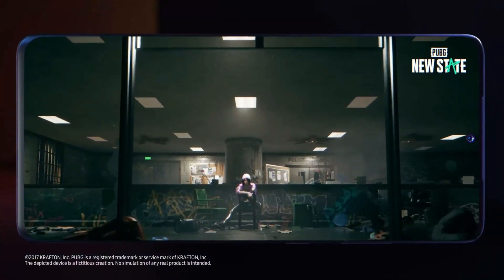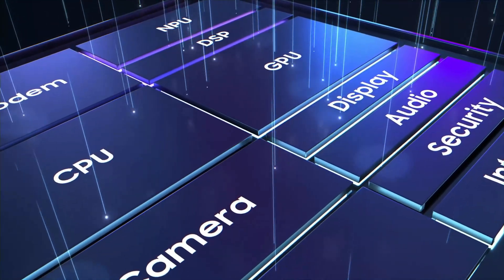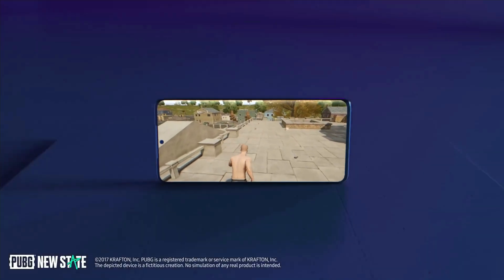Battery life is another win for Snapdragon. Thanks to better efficiency, it drains slower both when idle and during heavy use. Older Exynos models had issues with heat and faster drain, but newer ones are much better.